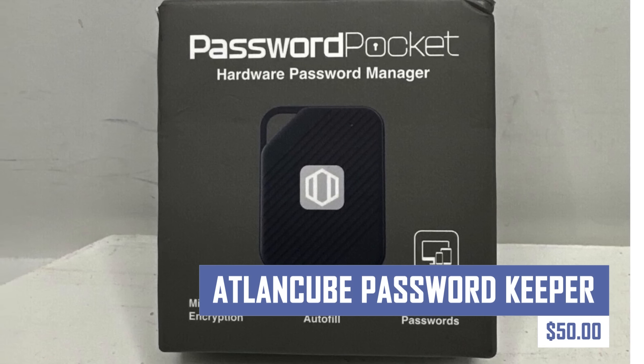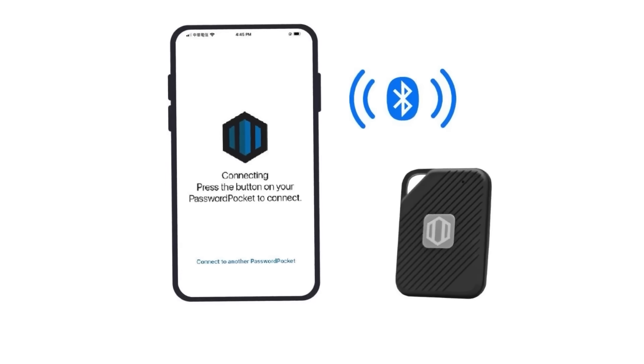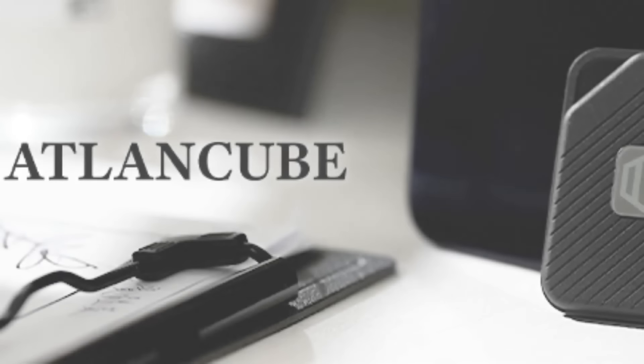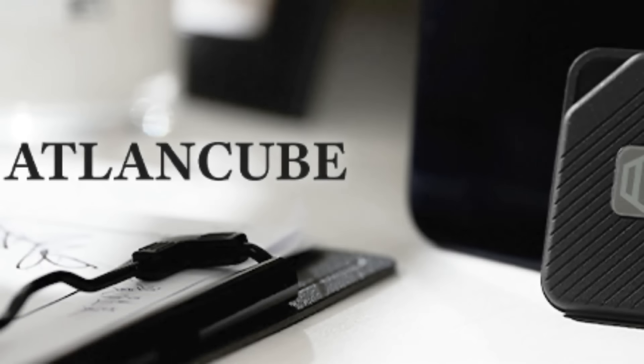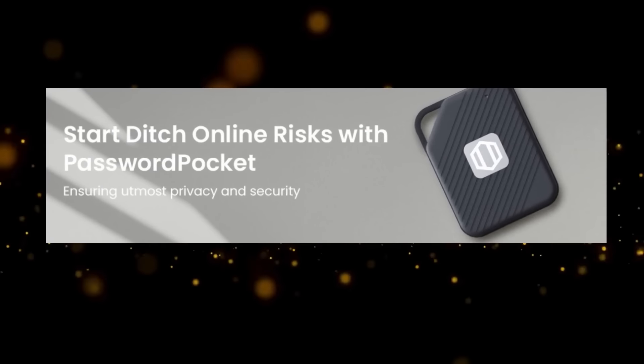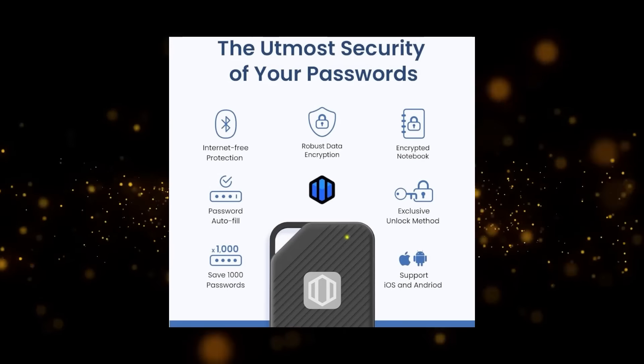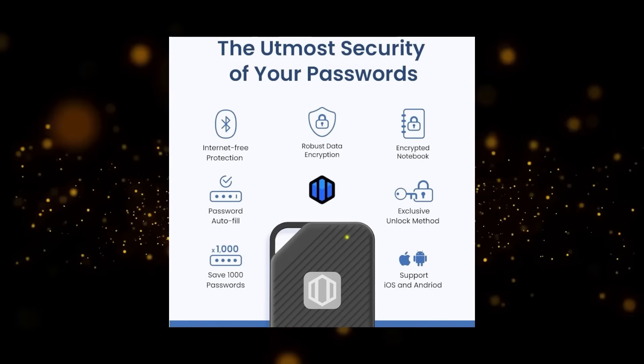In this day and age, having a password keeper is necessary to protect you from scams and data thefts. This is a hardware password manager that securely stores login credentials offline. It uses AES 256-bit encryption and can store up to 1,000 sets of credentials. The device also offers autofill functionality, allowing users to automatically fill in login information on websites and apps.